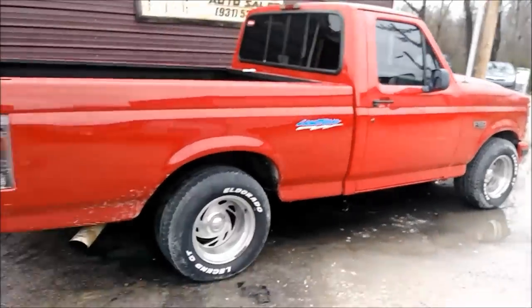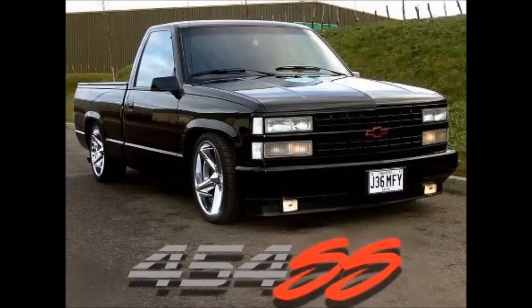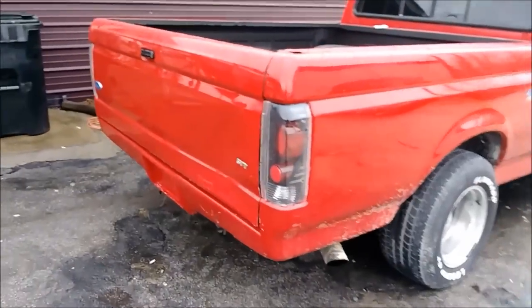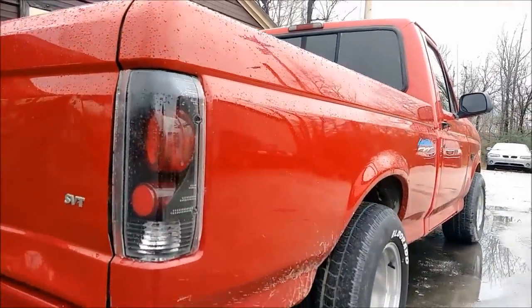The original Ford Lightning was actually created to compete with the Chevy 454 SS. However, the Lightning did more than just compete — it straight up murdered it.